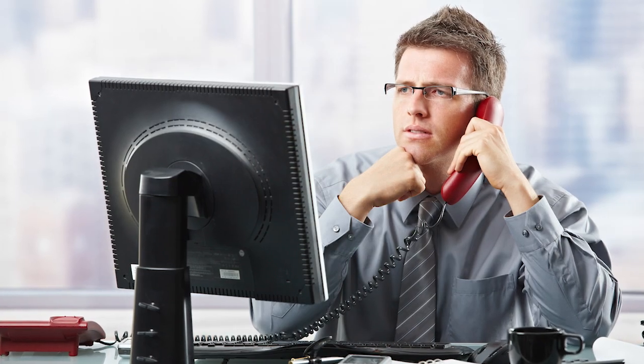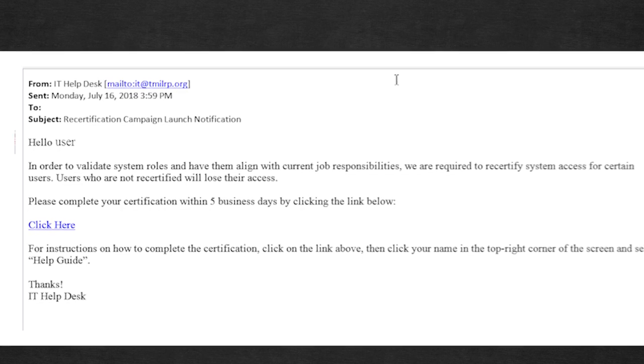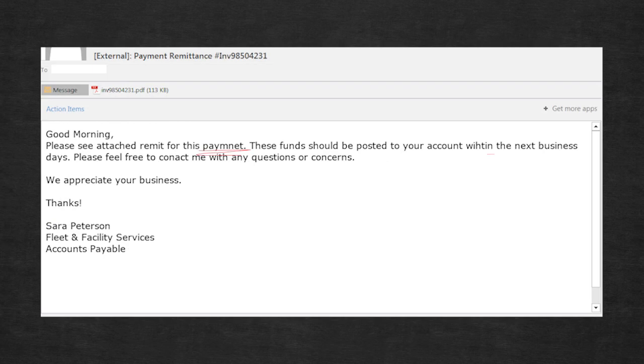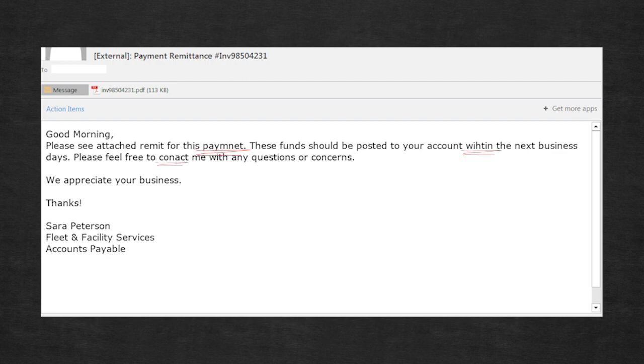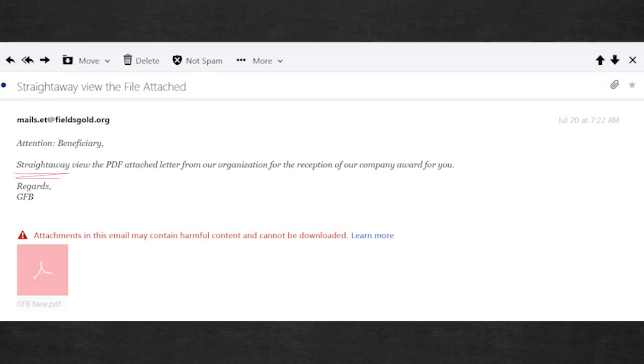Call the sender to make sure what you've just received is legitimate. Look for generic intros like 'Dear User' or 'Dear Customer,' poor grammar and weird sentence structure. Not all phishing sounds like it was written by a five-year-old, but a lot of them make very obvious errors.